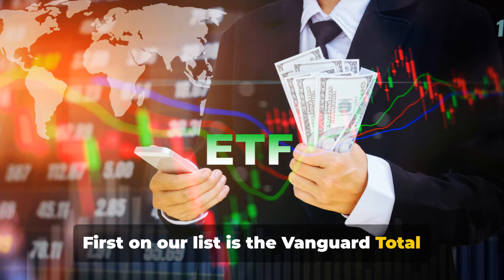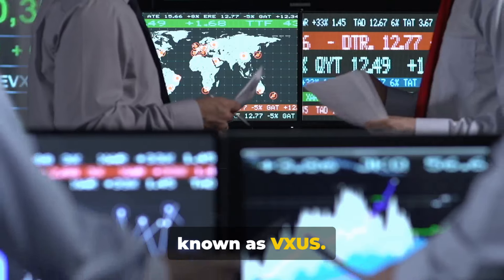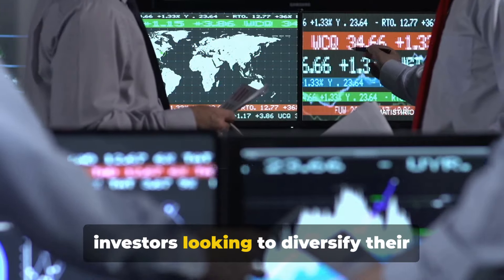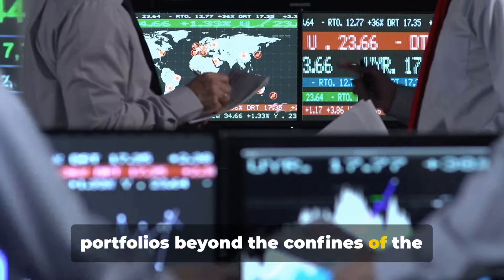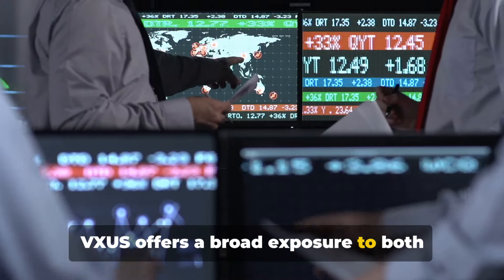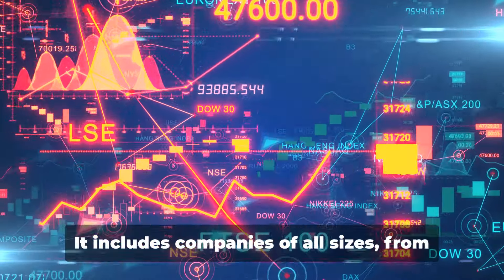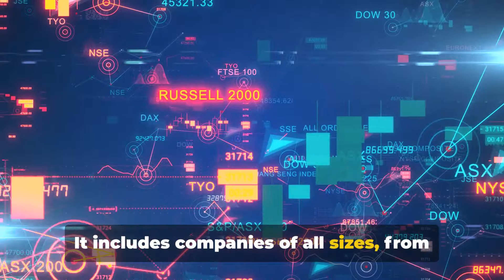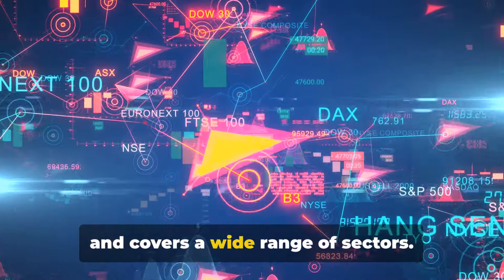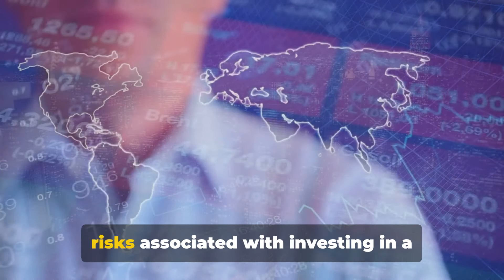First on our list is the Vanguard Total International Stock ETF, more commonly known as VXUS. This ETF is a remarkable tool for investors looking to diversify their portfolios beyond the confines of the United States. VXUS offers broad exposure to both developed and emerging markets worldwide, excluding the US. It includes companies of all sizes, from small startups to multinational giants, covering a wide range of sectors.